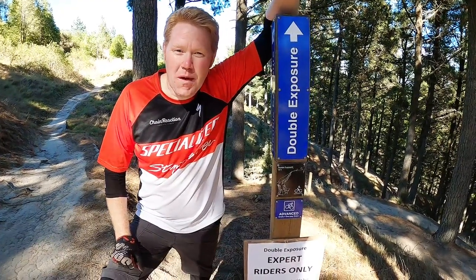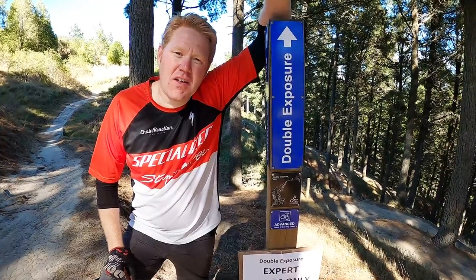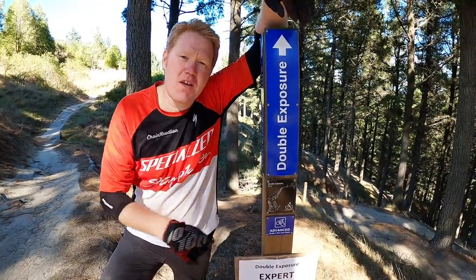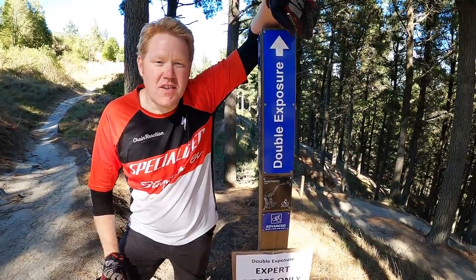Hey guys, Rob here. We're back for another episode of What's This Trail. Today's episode: Trail Double Exposure, as requested by Maxim. Thanks for watching Maxim, thanks for the suggestion.